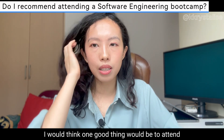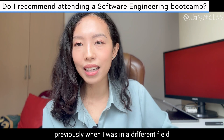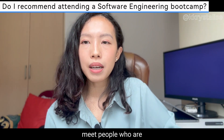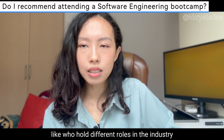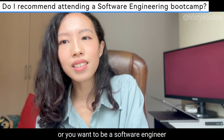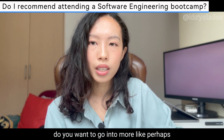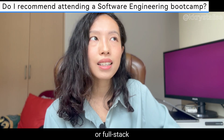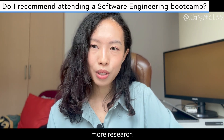I'd also suggest attending meetups, like Junior Devs SG. In the tech world there are a lot of meetups where you can meet developers or people who hold different roles in the industry. It's very useful to explore whether you want to join tech, and if so, what kind of software engineer you want to be — whether that's AI, front-end, back-end, full stack, or data science. The tech industry is very broad.